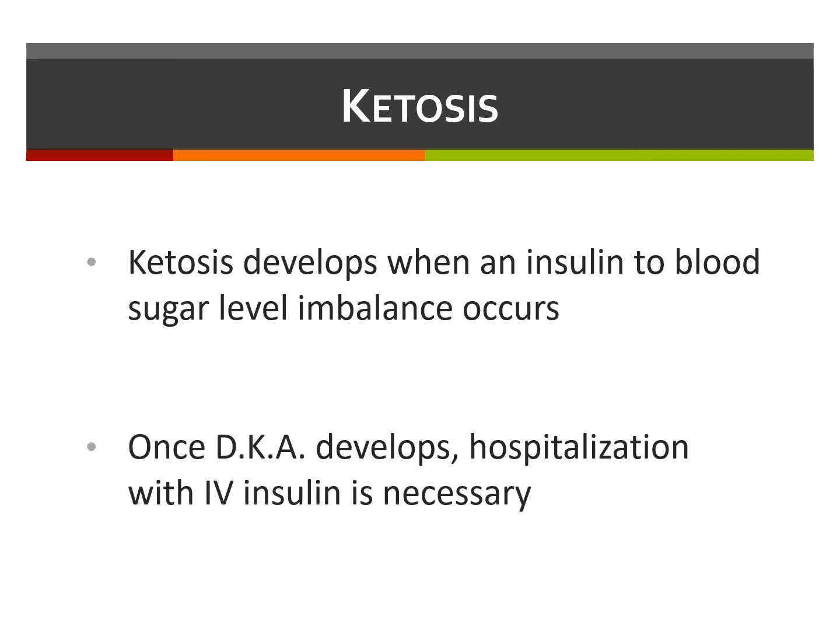There is an intermediate step known as ketosis, which, if recognized and treated quickly, can prevent DKA. Ketosis develops when an insulin-to-blood-sugar-level imbalance occurs. When the supply of insulin is too low and cannot help the body's cells use blood sugar for fuel, the body believes that it's starving. So it resorts to an alternate source of fuel known as ketones, which are produced when fat is broken down. As ketone levels climb in the blood, the body becomes more acidic.